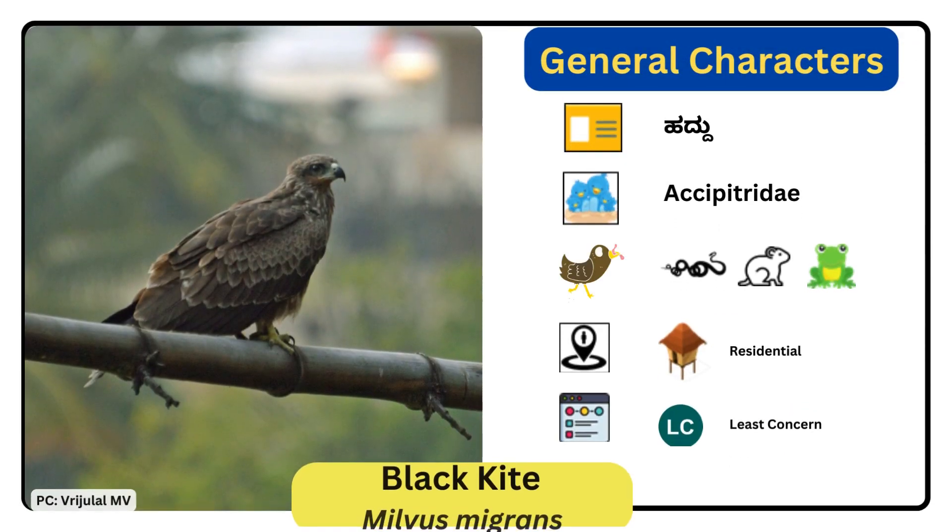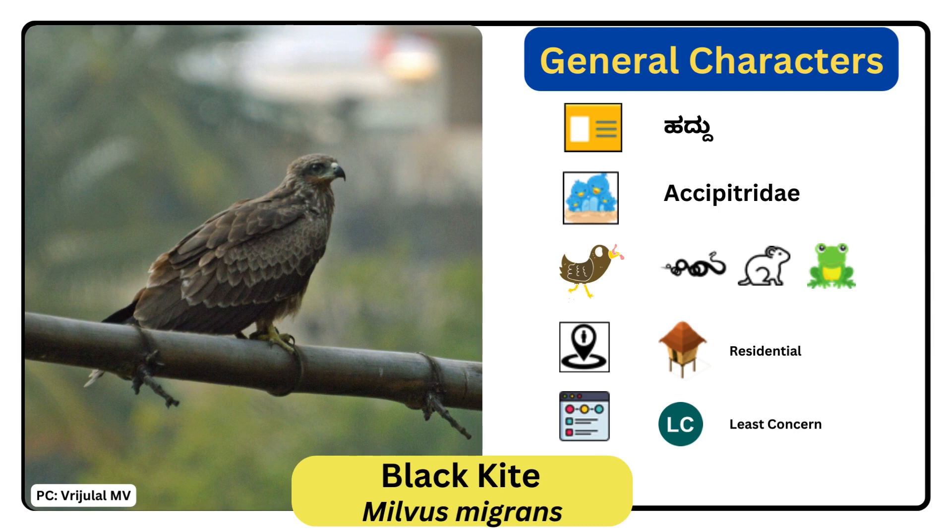Black Kite. Scientific name is Milvus migrans. It is a medium-sized bird of prey which is the world's most abundant species of family Accipitridae. The outer flight feathers are black and the feathers have dark crossbars, and the lower parts of the body are pale brown, becoming lighter towards the chin. The body feathers have dark shafts giving it a streaked appearance. The legs are yellow and the claws are black.